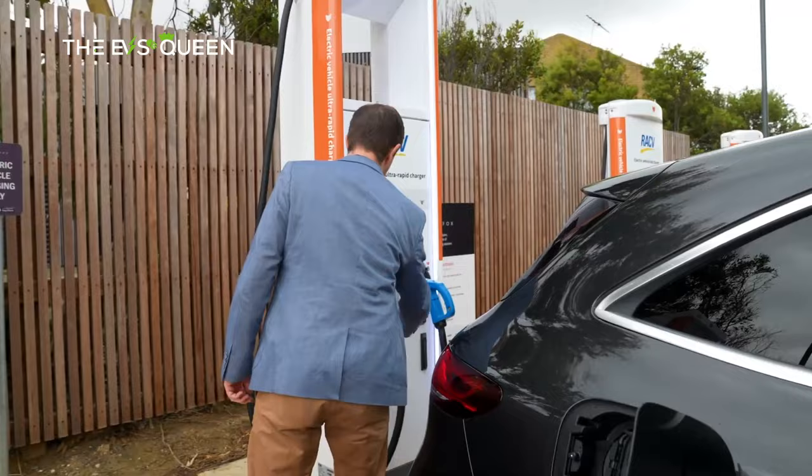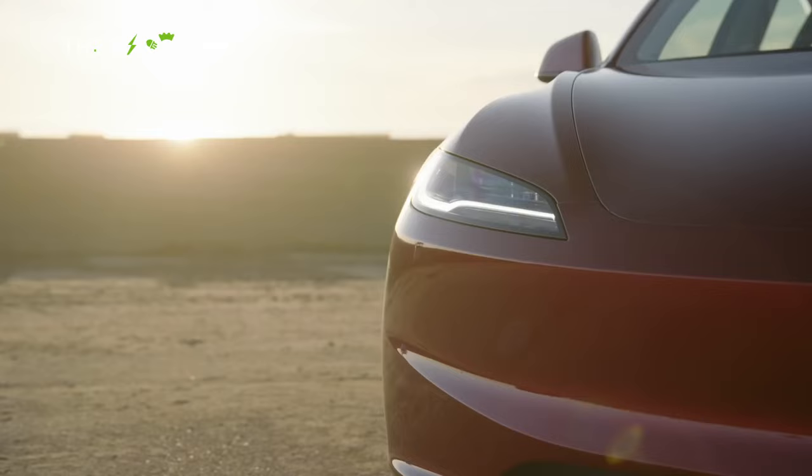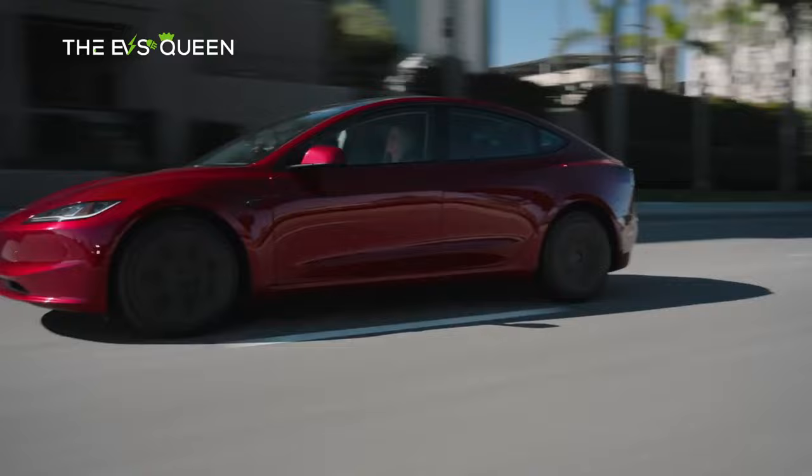Also consider the Tesla Model 3 Performance. Tesla makes getting to the Alps easier with access to its broad charging network, and the Model 3 Performance also gets all-wheel drive and the sort of acceleration that makes a long drive effortless.